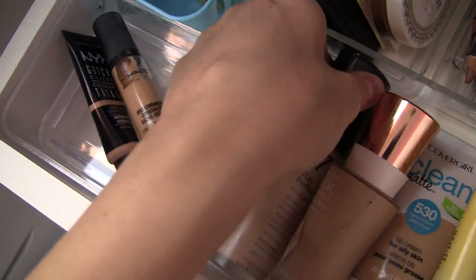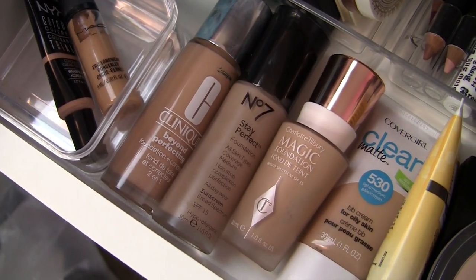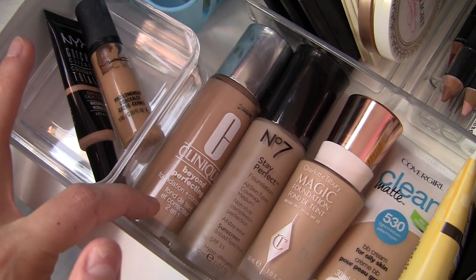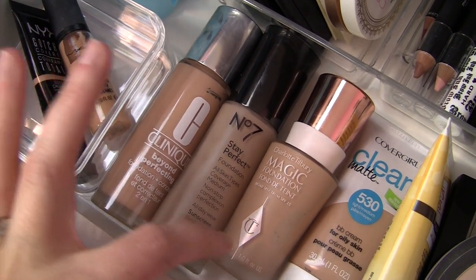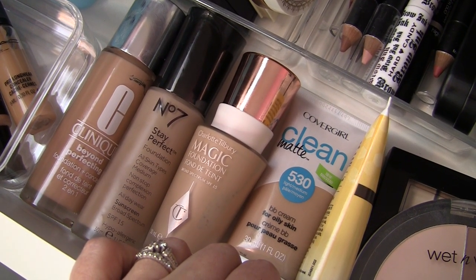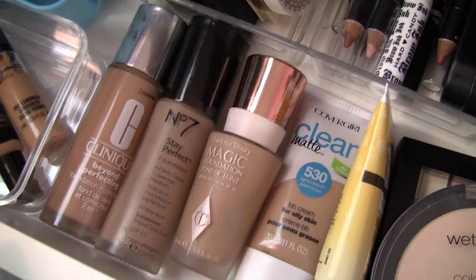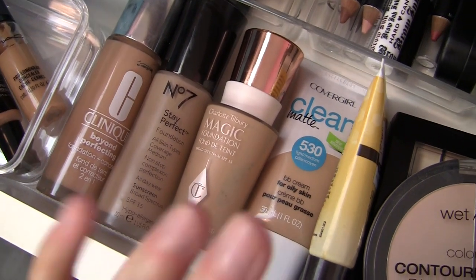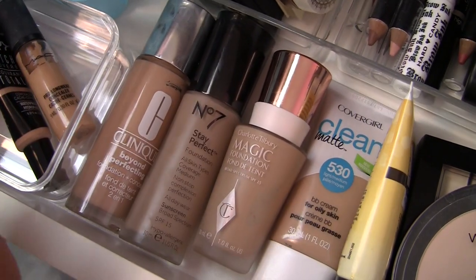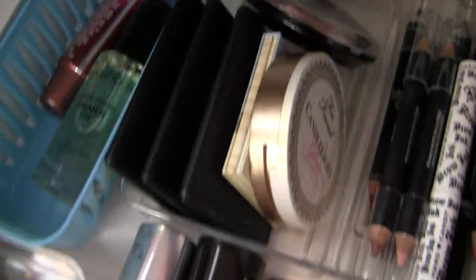I've got several foundations that I really want to, by the end of this month, have come to a conclusion on. I've got the Clinique Beyond Perfecting Foundation and Concealer, the Boots No. 7 Stay Perfect, Charlotte Tilbury Magic Foundation, and a couple of more lightweight things: this new CoverGirl Matte Clean BB, and the Burt's Bees BB. With the Charlotte Tilbury, the claims are so high for that product — I just can't decide if it's magical for me. Is it that great? I don't know.